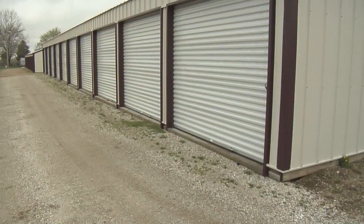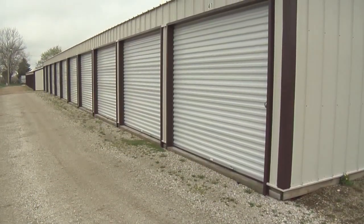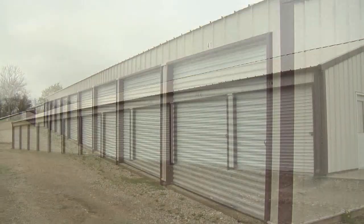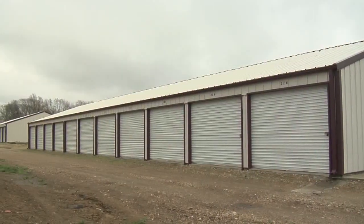Morton Buildings have outperformed the other brand of building that I have. The springs on the doors — I have not replaced one spring on any of the doors yet, and I have replaced several springs on the other brand. Their doors are very good quality; they roll up easy, they come down easy.